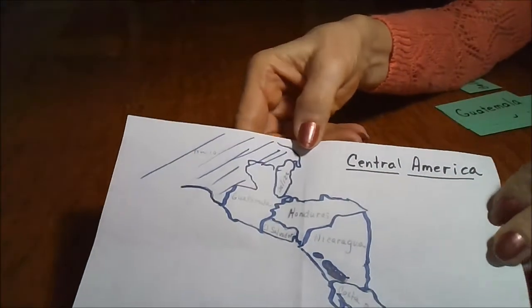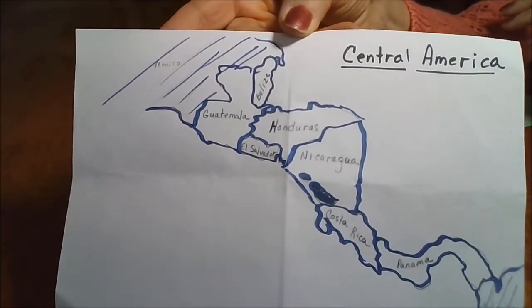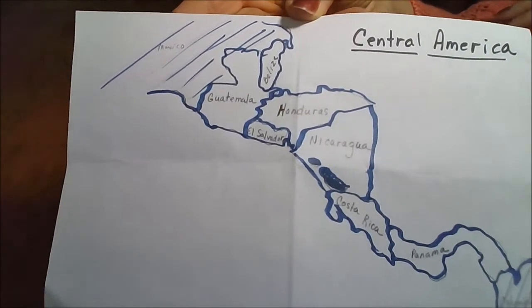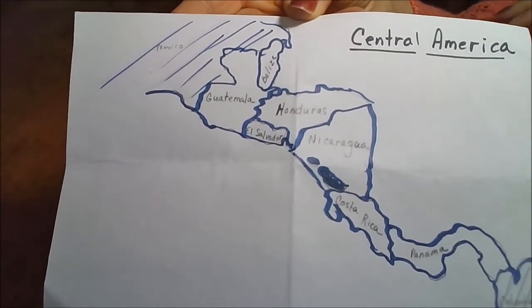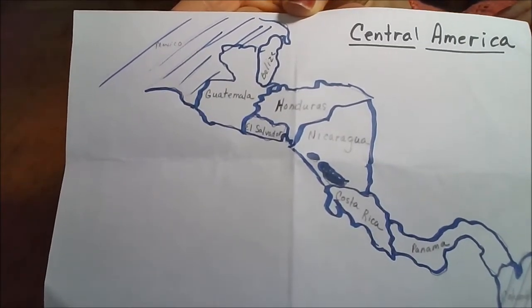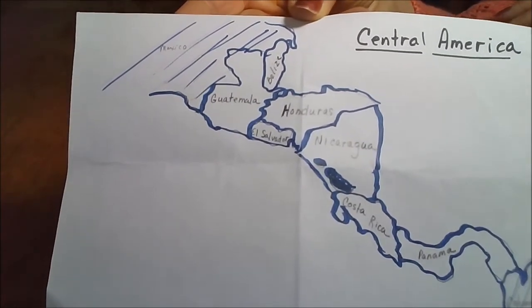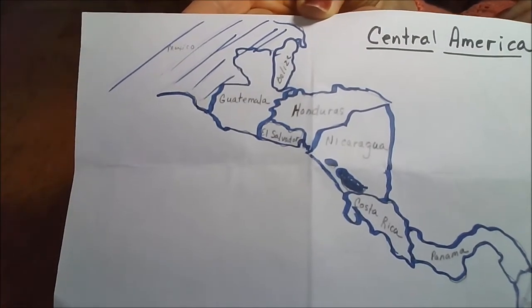Your child has a social studies geography assignment to learn the placement of the Central American countries. I drew a map of the Central American countries and labeled them, or you can just go to a map from a textbook or a different source and use that.